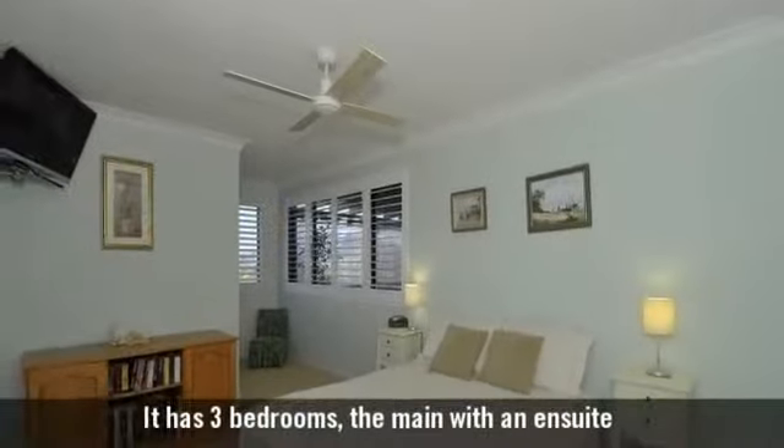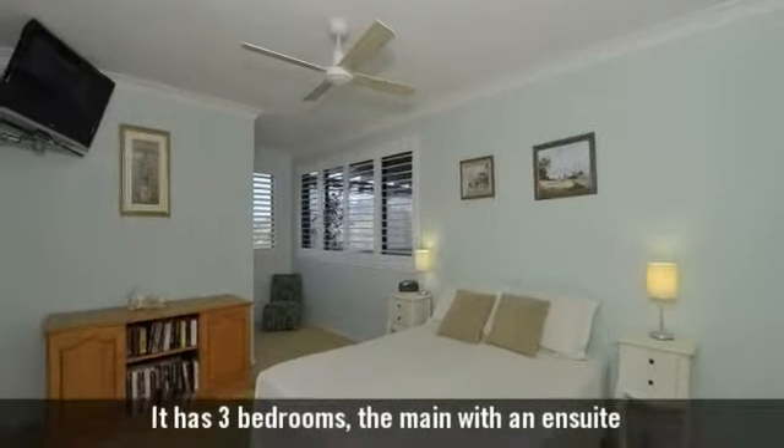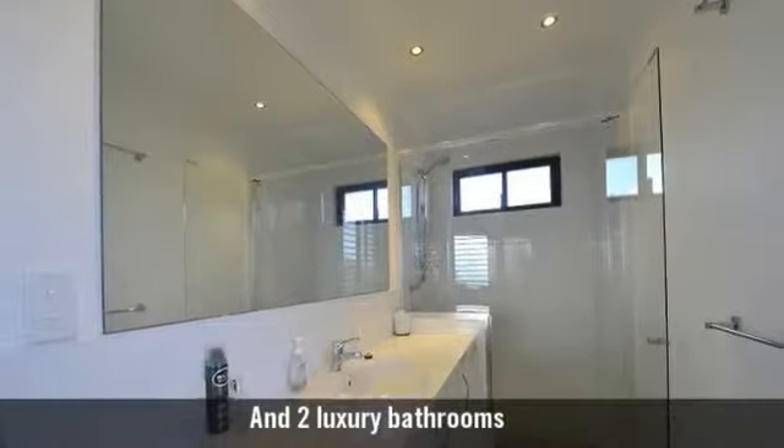It has three bedrooms, the main with an ensuite, and two luxury bathrooms.